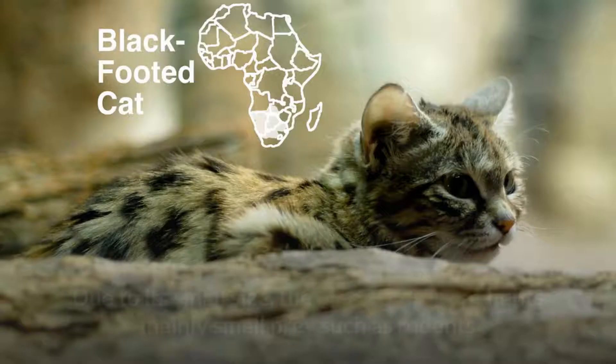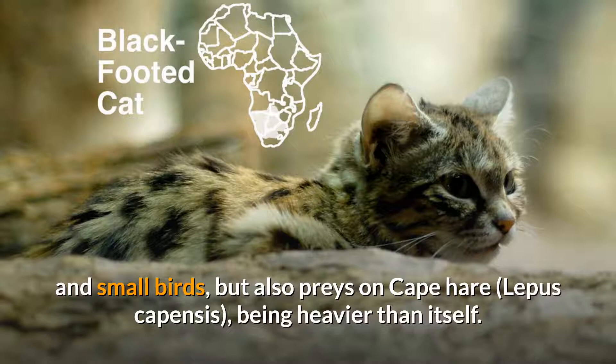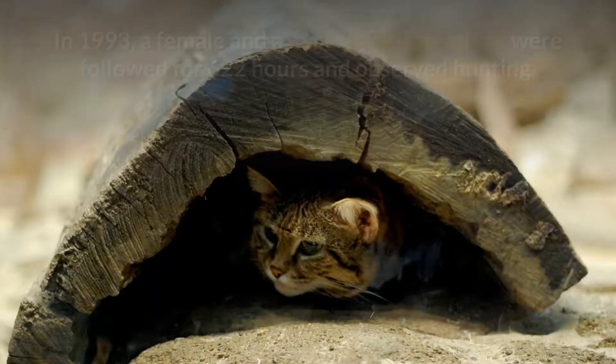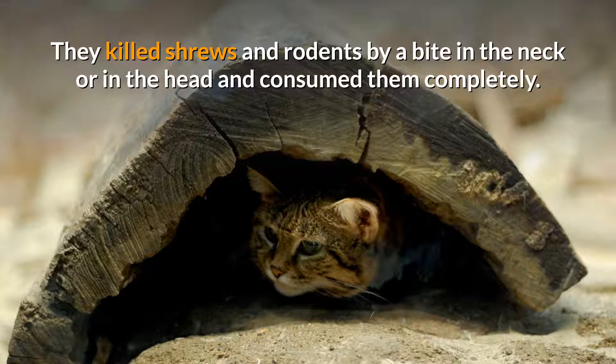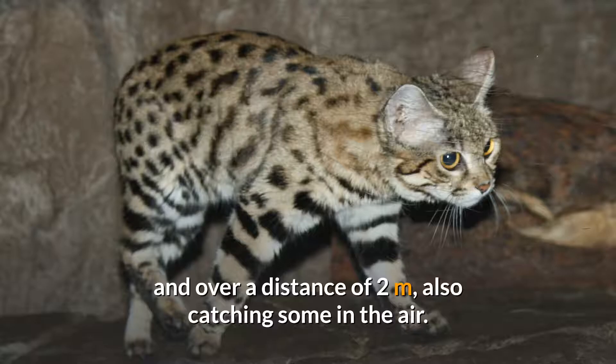Its ears keep moving, and as soon as it hears a sound, it opens its eyes. Due to its small size, the black-footed cat hunts mainly small prey such as rodents and small birds, but also preys on Cape hare, heavier than itself. Its energy requirement is very high, with about 250 to 300 grams of prey consumed per night — about a sixth of its average body weight. In 1993, a female and a male were followed for 622 hours, catching vertebrates every 50 minutes and killing up to 14 small animals per night. They killed shrews and rodents by a bite to the neck or head and consumed them completely.